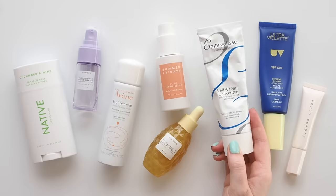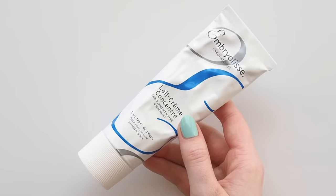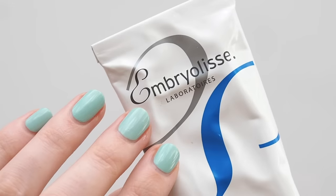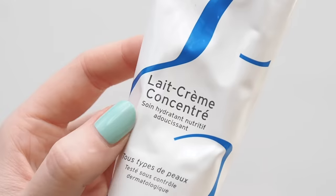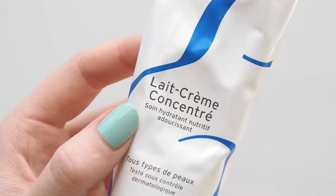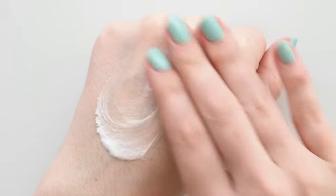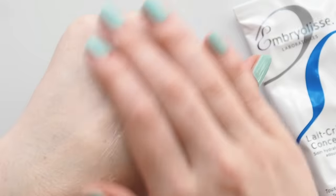Moving on to moisturiser — because it's winter in Australia, my skin needs a bit more hydration so I've swapped out my usual Glossier Priming Moisturiser for the famous French Embryolisse Lait-Crème Concentré. It's pretty similar — a light moisturiser that makes my skin look fresh and glowy — but this one has a slightly thicker texture so it's a better winter pick for me.